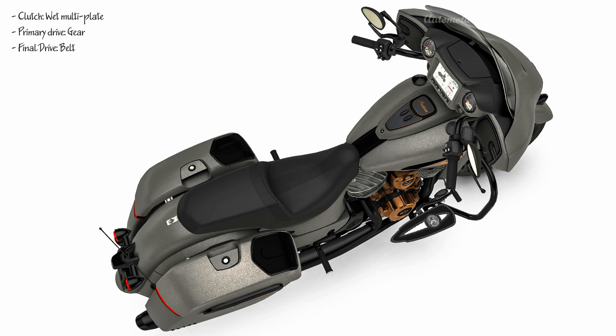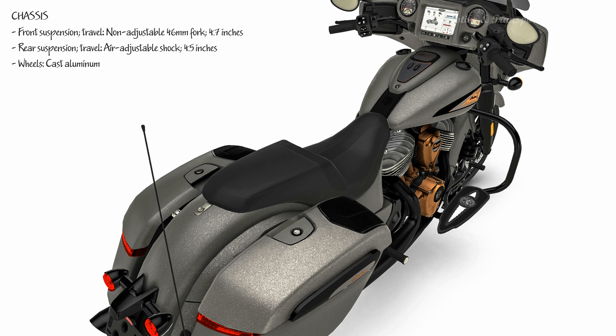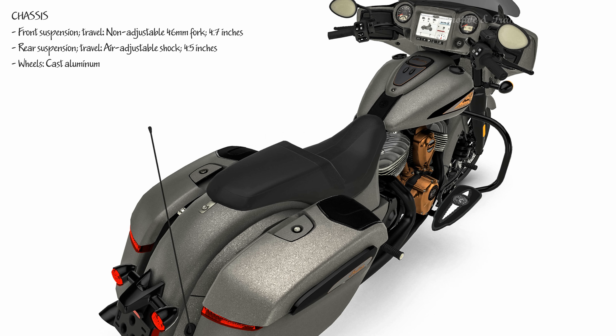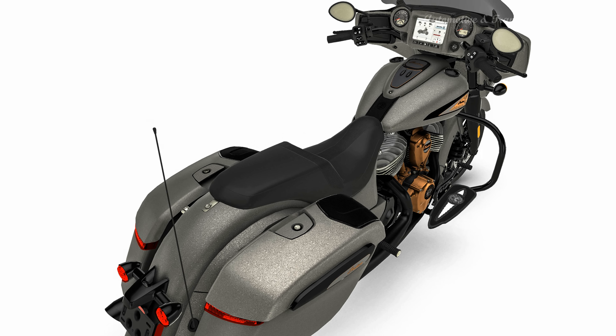Powered by the Thunderstroke 116: our award-winning Thunderstroke 116 V-Twin has 126 feet-pounds of torque and power to spare in every gear. An open fender showcases a 10-spoke, precision-machined wheel that completes the custom look.